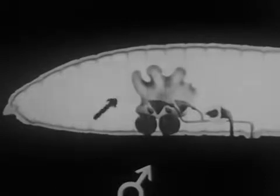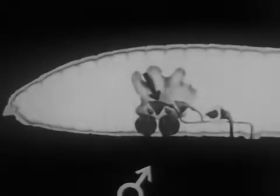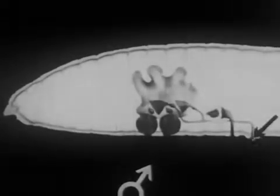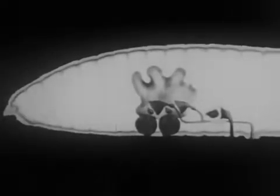The earthworm carries within its body both male and female organs. Two minute sacs, called spermaries, contain the male generative fluid. Funnel-shaped tubes connect the spermaries to exterior pores on the underside.